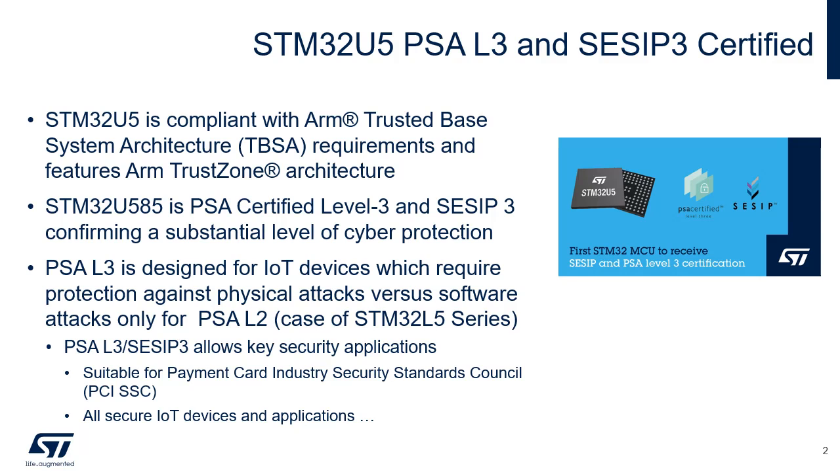The STM32U5 is also compliant with ARM Trusted-Based System Architecture, or TBSA, requirements and features of the ARMv8-M TrustZone technology that enable robust levels of protection at all cost points for IoT devices. The technology reduces the potential for attack by isolating the critical security firmware, assets, and private information from the rest of the application.